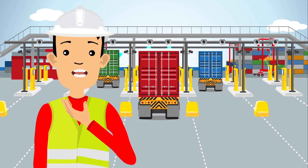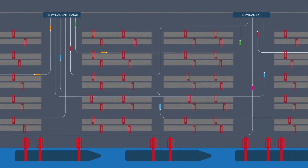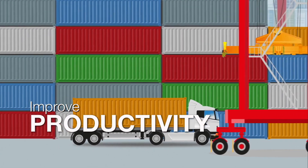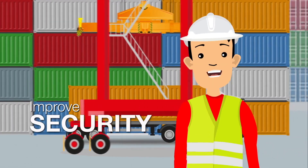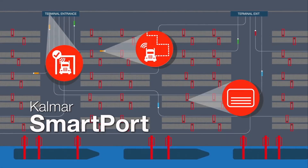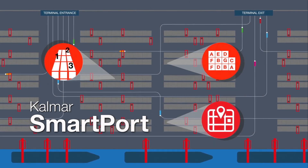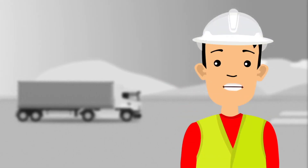Hi, I'm George and welcome to my terminal. Automating processes within my terminal is one thing that I know will help improve productivity, safety and security across my operations. Which is why we use Calmar SmartPort, a series of process automation modules that make a real difference. Let me show you.